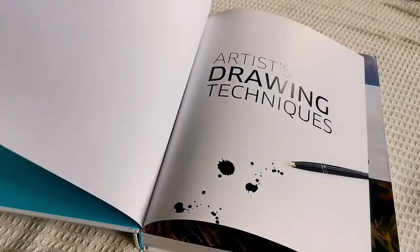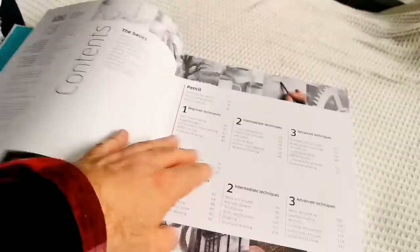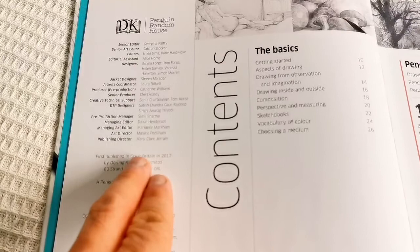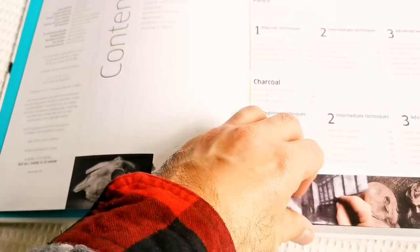Oh, lovely. That's a gift. 2017 publication date. Published and printed in China. If you want to do a good book, go to China.